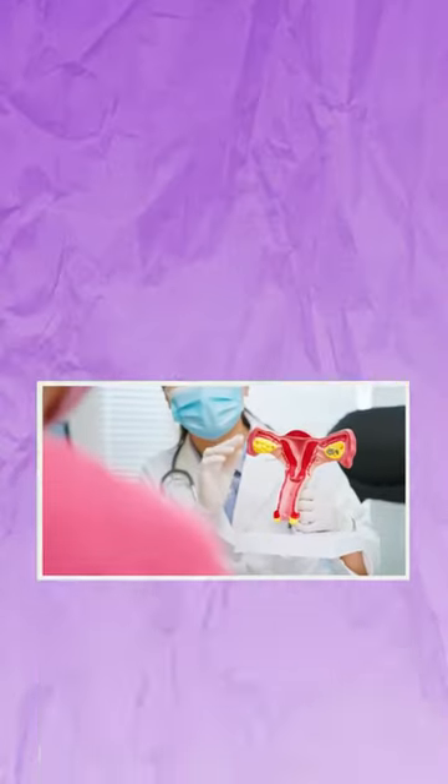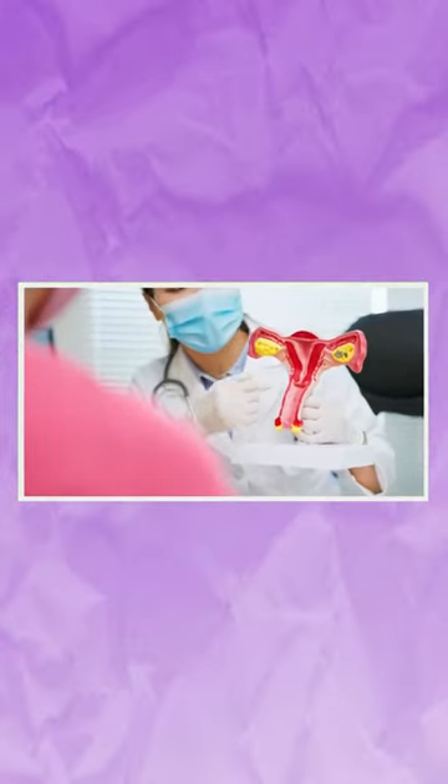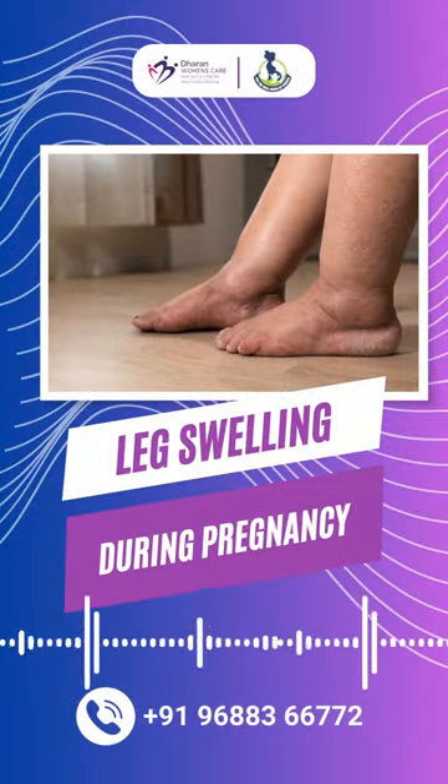If we go to the right side of the leg, the uterus creates pressure on the vessels, causing the leg swelling to become stagnant.